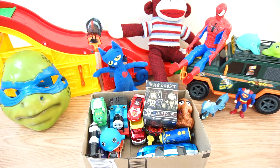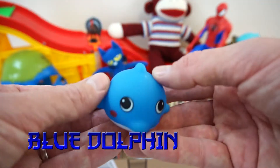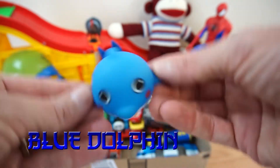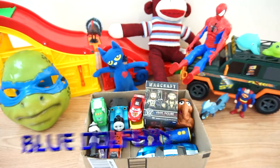Okay, next up, looks like we have a blue dolphin! He says hello! Bye-bye!